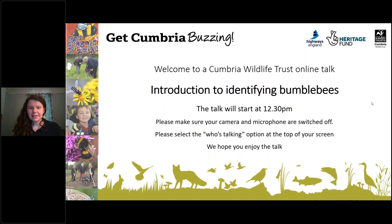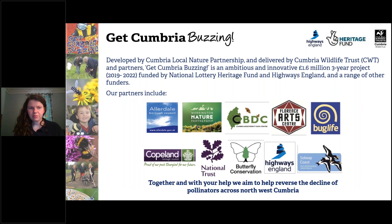Hello everyone and welcome to an introduction to identifying bumblebees. Care Cumbria Buzzing is an innovative and ambitious 1.6 million pound project funded by National Lottery and Highways England and a range of uplanders. Our partners include the ten that you can see below. Together, and with your help, we aim to help reverse the decline of pollinators across northwest Cumbria.